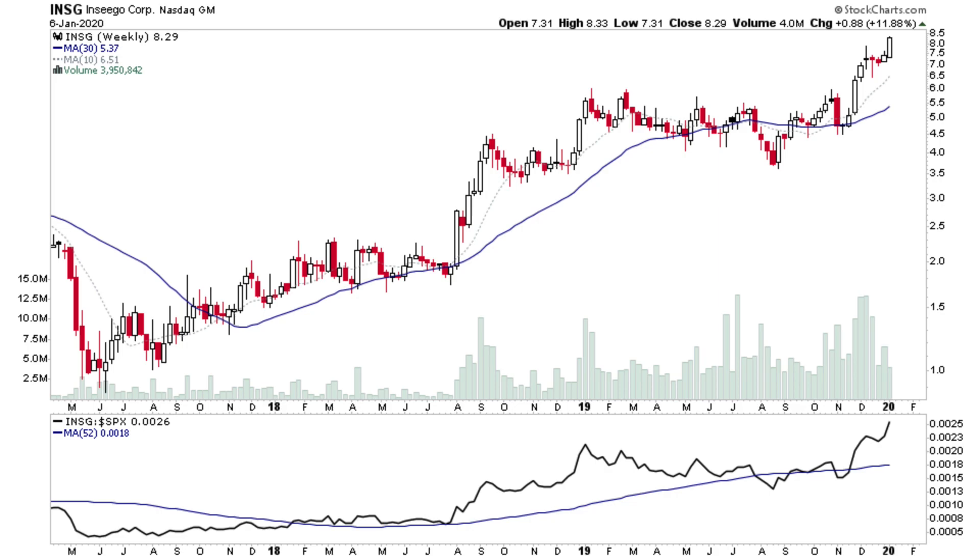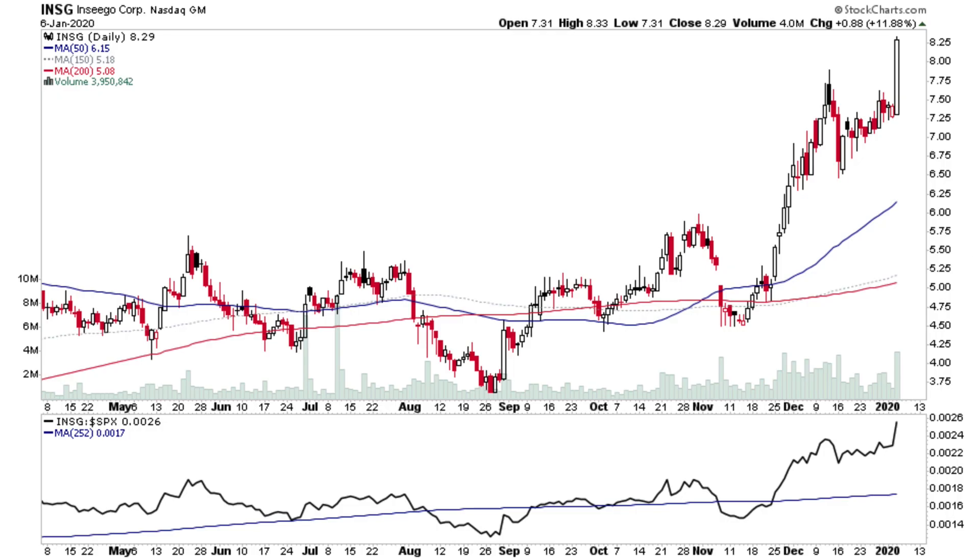INSG — again a new high, after consolidating for the last four weeks with a strong breakout in December. On the daily, there's a strong breakout with some volume. It's quite a minnow at only $8, but that's a good continuation breakout pattern.